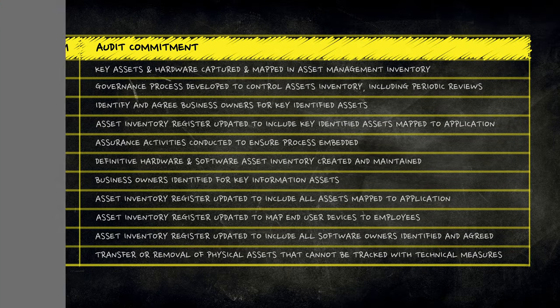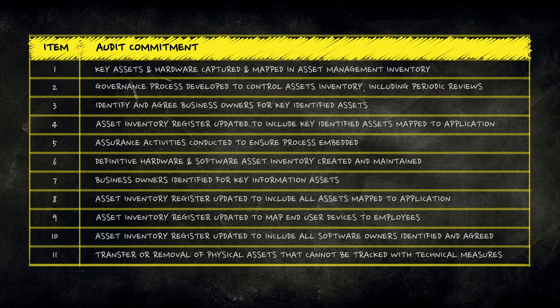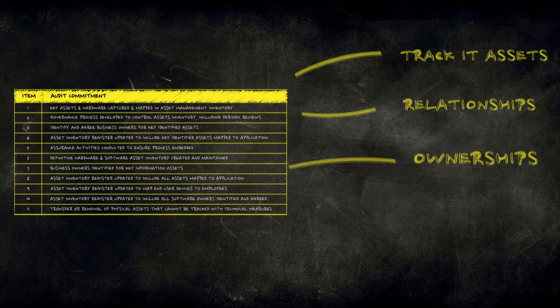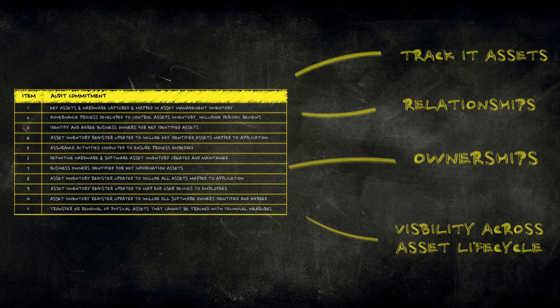To address these challenges quickly, we started by analyzing the outcomes that the infosec team requires, working out the types of data and asset attributes needed to deliver the desired outcomes. The specific requirements set out by the information security team can be summarized as the need to track IT assets, relationships, ownerships, and visibility across the entire asset lifecycle.